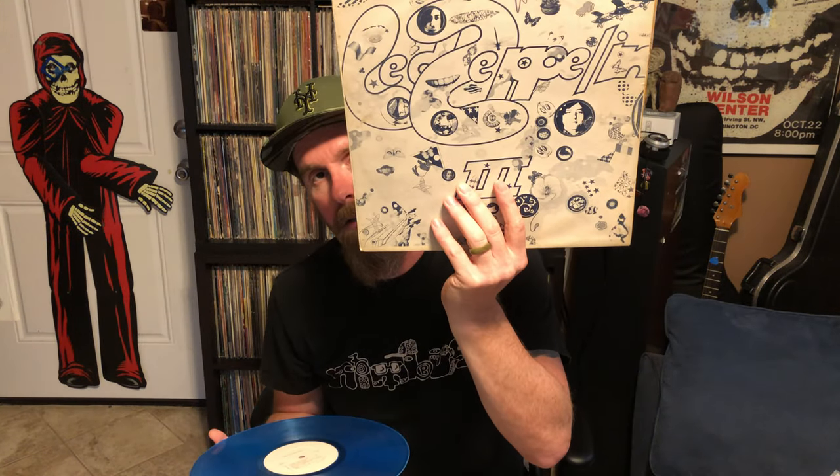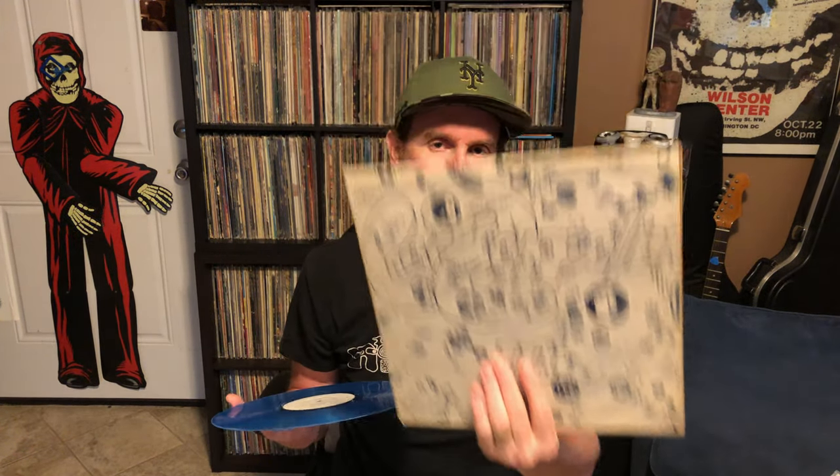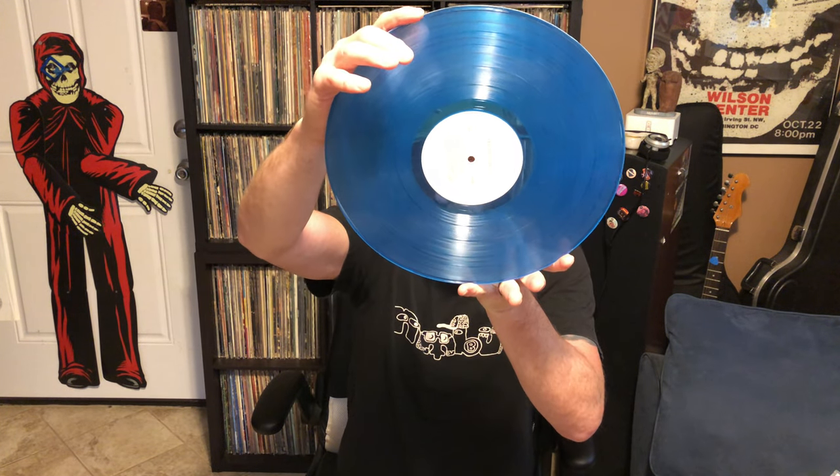If anybody out there knows anything about this — the furthest I could get with it was finding somebody online selling one years back. They had a description suggesting it was some kind of Middle Eastern pressing, possibly made for American soldiers stationed over there in the early 70s. Apparently there were a lot of companies that pressed up records like this to satisfy soldiers stationed in different areas who couldn't import regular records.